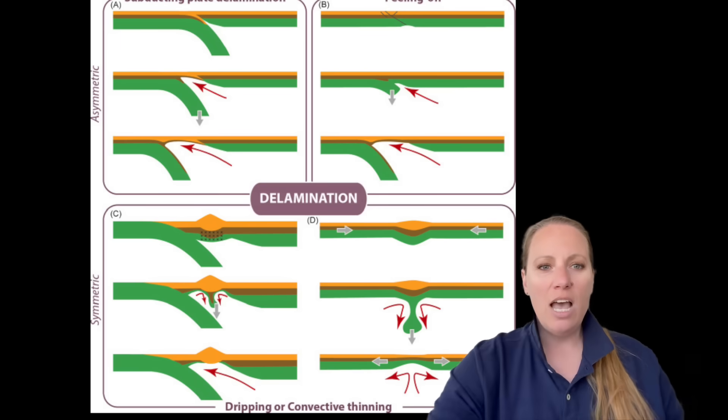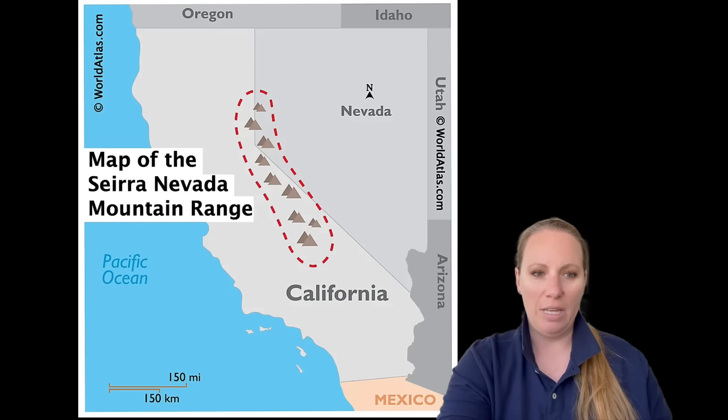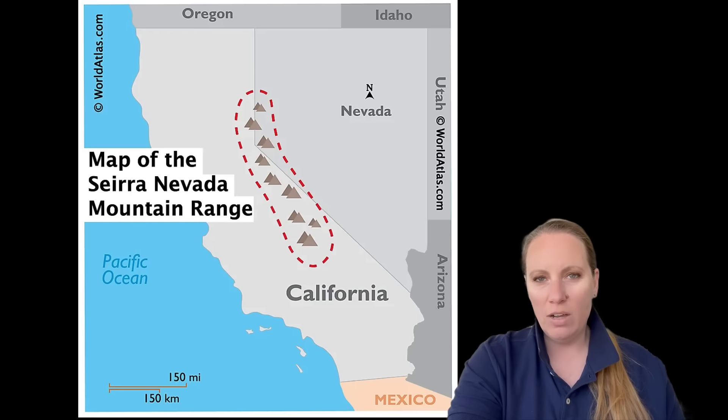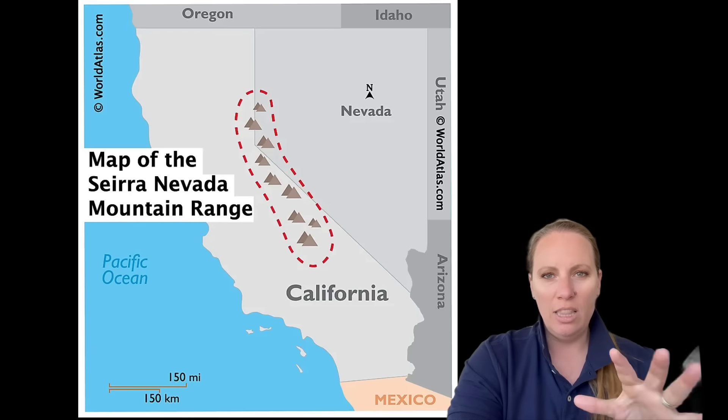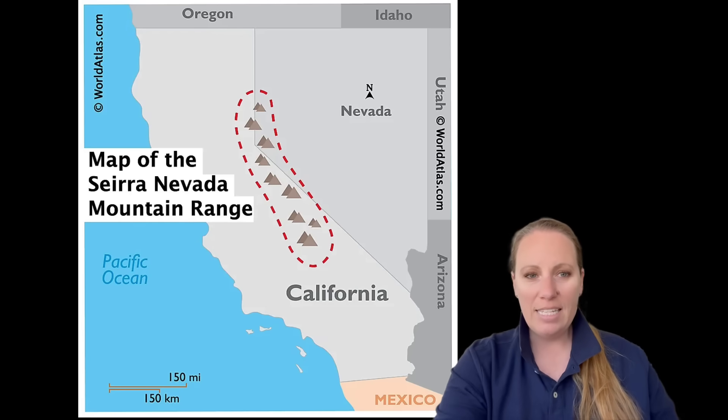Geologists detect alarming signs that the crust is peeling there. So first of all, which large area are we talking about? The Sierra Nevada is not a desert in Nevada — I've heard many people say that. It's a major mountain range of Western North America in the U.S., running along the eastern edge of California.